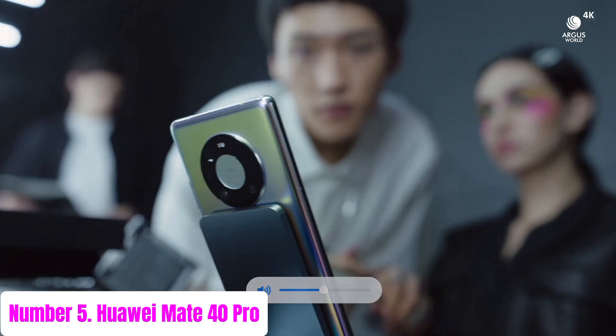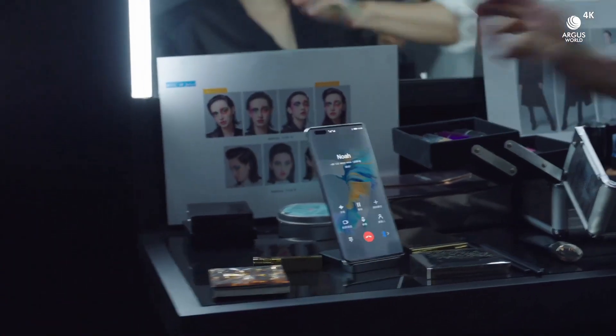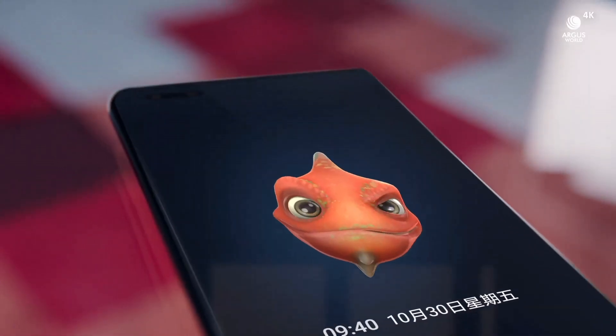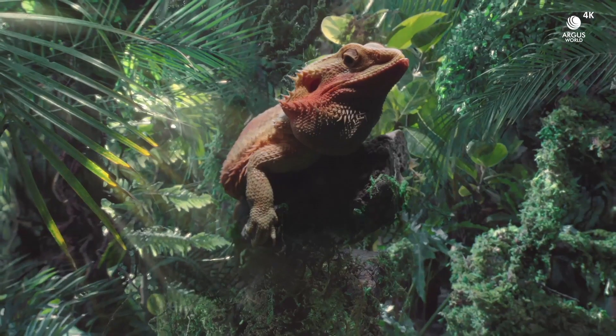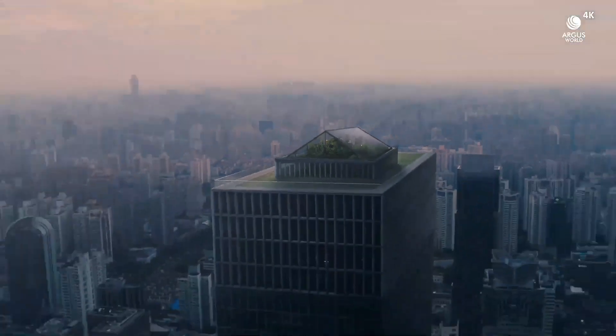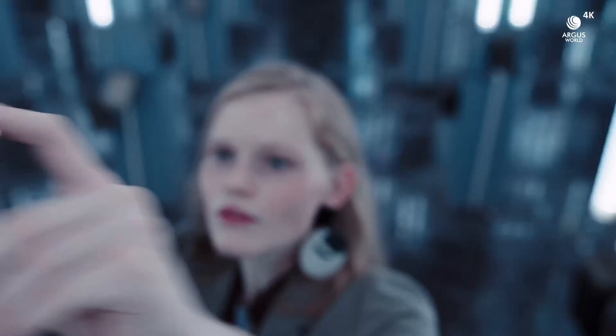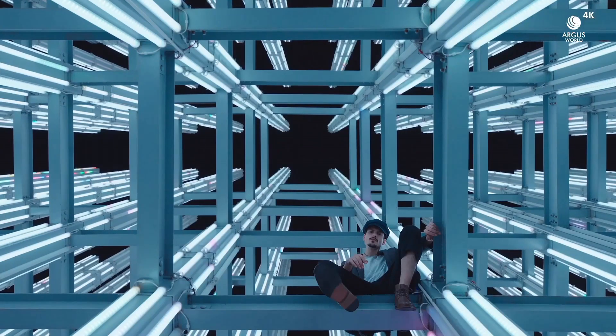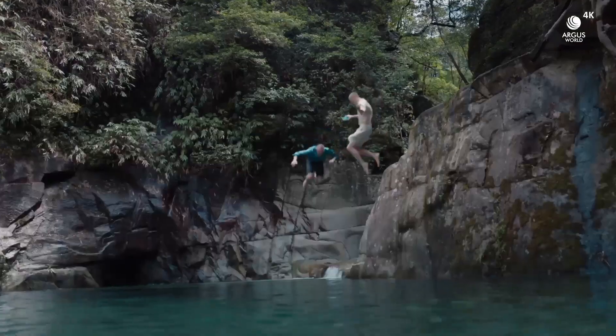Number 5: Huawei Mate 40 Pro. Introducing the Huawei Mate 40 Pro, a masterpiece of innovation and elegance that redefines the smartphone experience. Boasting a stunning 6.76-inch Horizon Display with a smooth 90Hz refresh rate, the Mate 40 Pro delivers breathtaking visuals and seamless responsiveness.